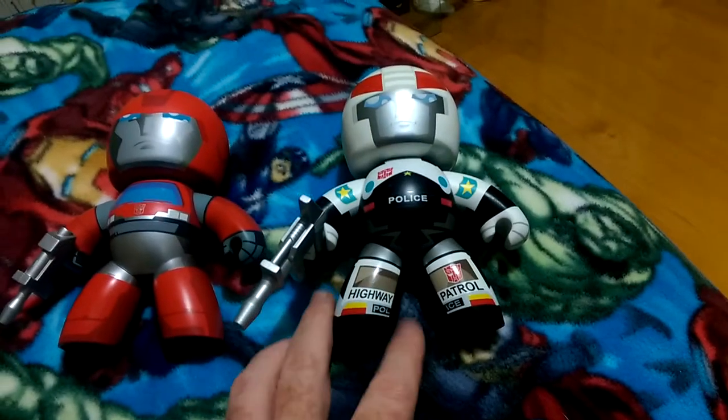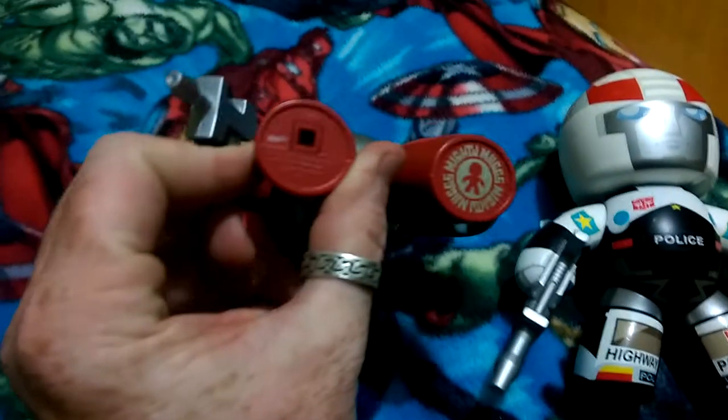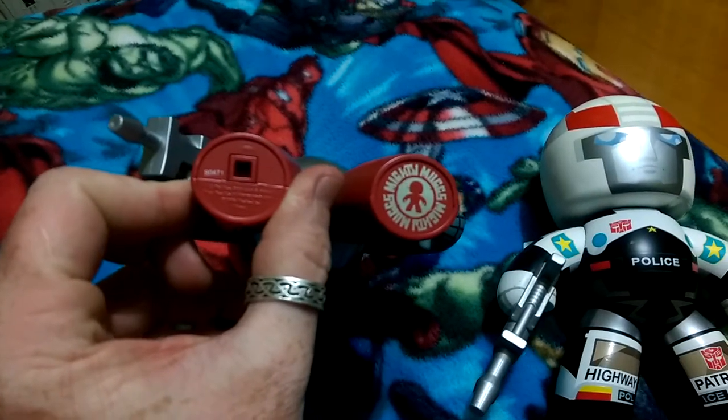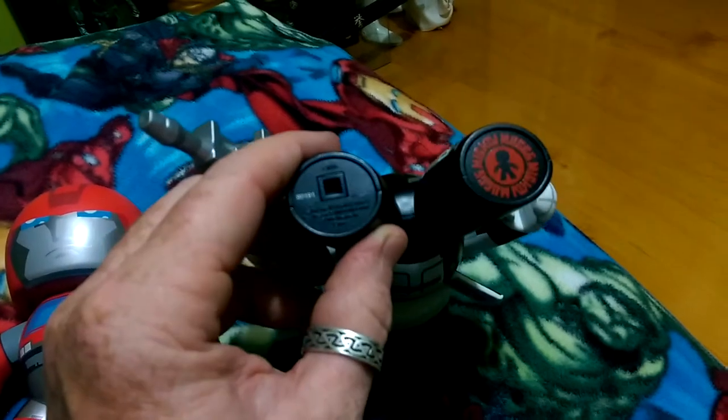Just to prove that it is an official Mighty Mug — I know there are a lot of customizers out there — down the bottom you can see we have the official Mighty Mugs logo and the little square peg hole that was produced on all of the Mighty Mugs.